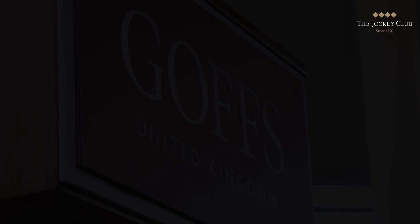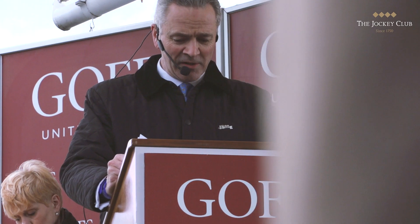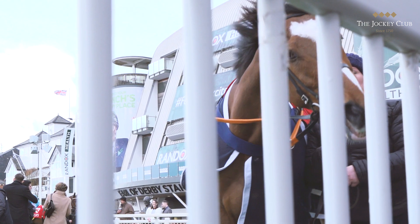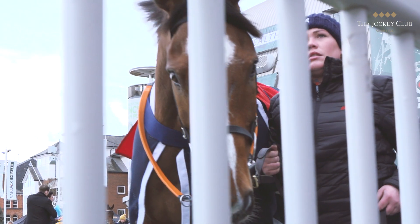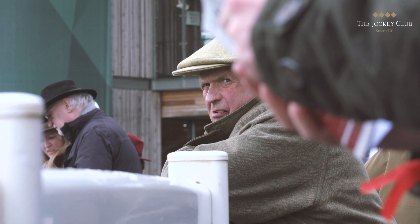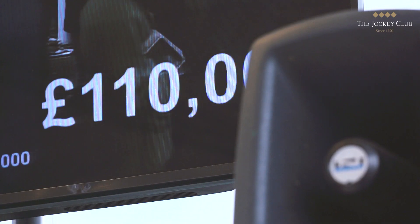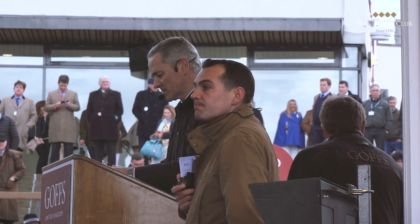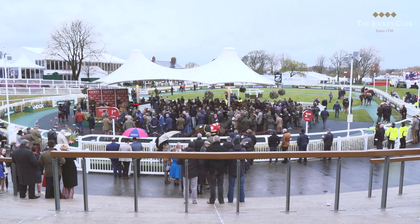Ladies and gentlemen, good evening and a warm welcome to the Goffs UK Aintree Sale. Don Polly, from Jiggins Town House, sold with an entry in the Randox Health Grand National on Saturday here at Aintree. Who wants a runner? Come on — how about a hundred? 140,000 now. Think of Saturday and Phil Kirby — 170,000, sold! Best of luck to you, sir.